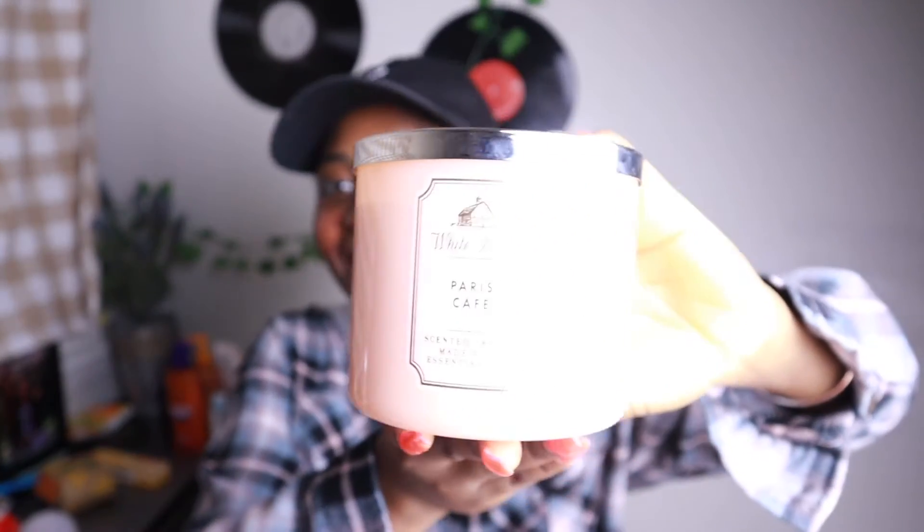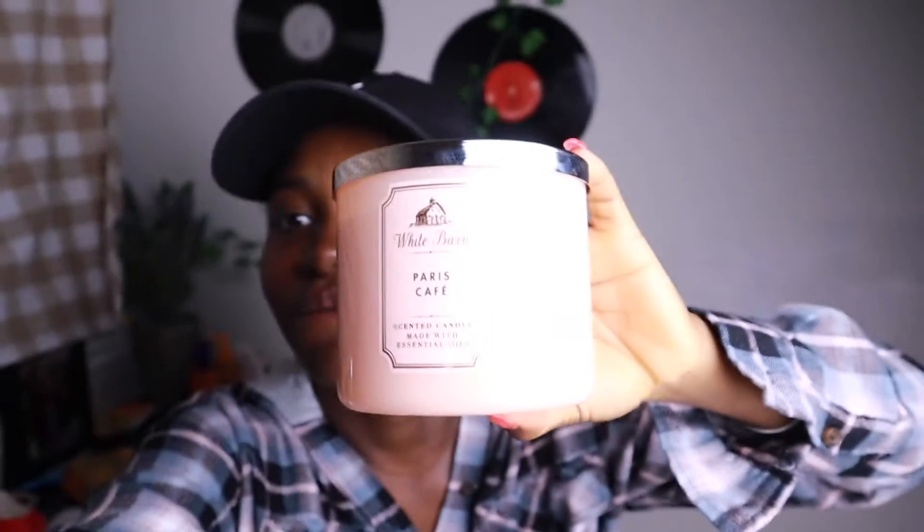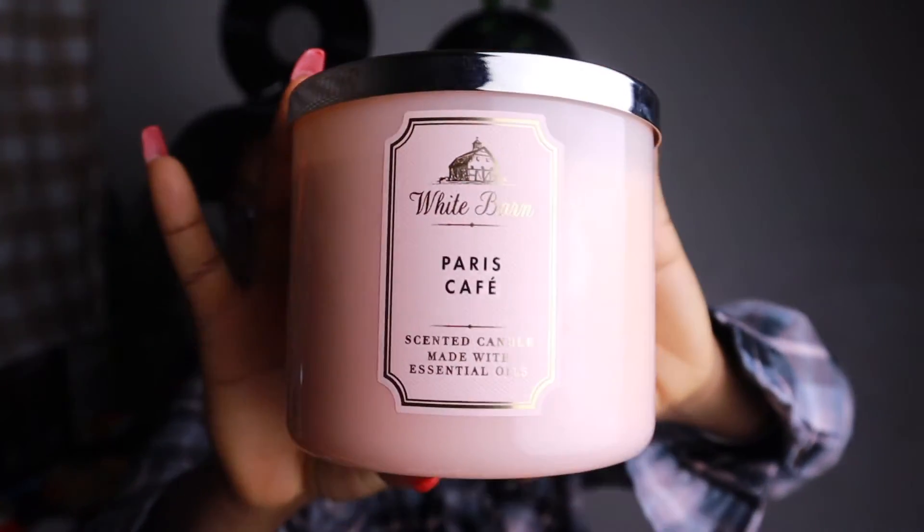Let's get into something I'm so excited about — it is my Paris Café candle that I got from Bath and Body Works. Y'all, this smells like a candy shop in a coffee shop. It's sweet but it smells like coffee — like if you went to Starbucks and it was half coffee and half candy, that's how this smells. And the candle container itself is just so pretty — it's like a blush beige-ish color. It smells so good, I cannot wait to light this.